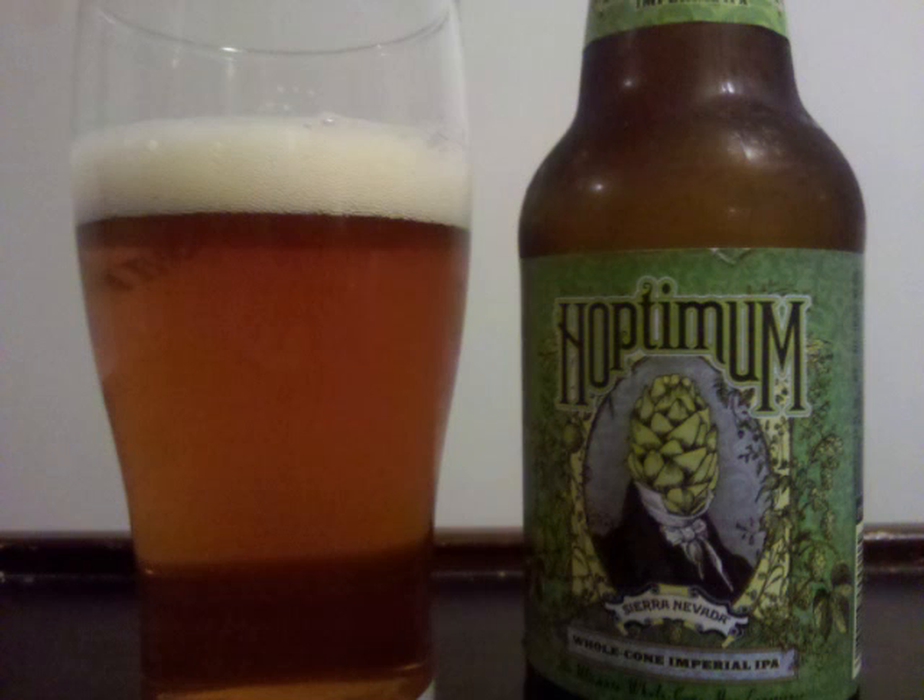The nose has some sweet pale malts, but the focus is on a bright and fresh hop profile which focuses on a tropical fruit mix with some floral and resinous aspects as well.